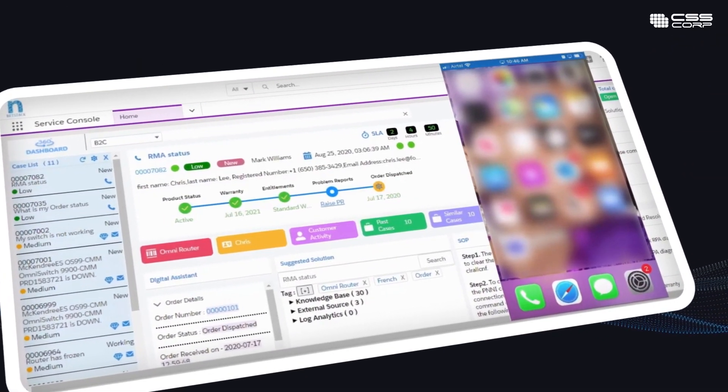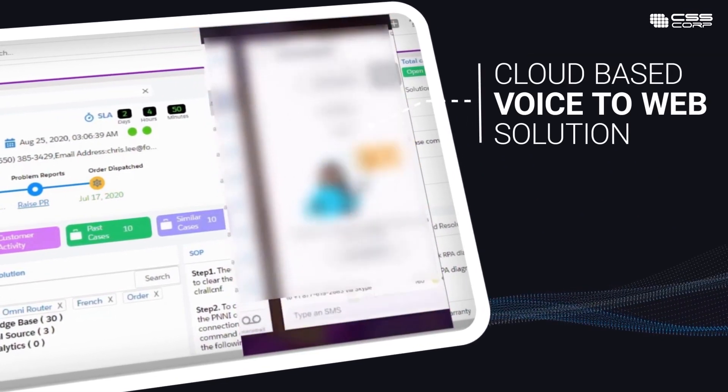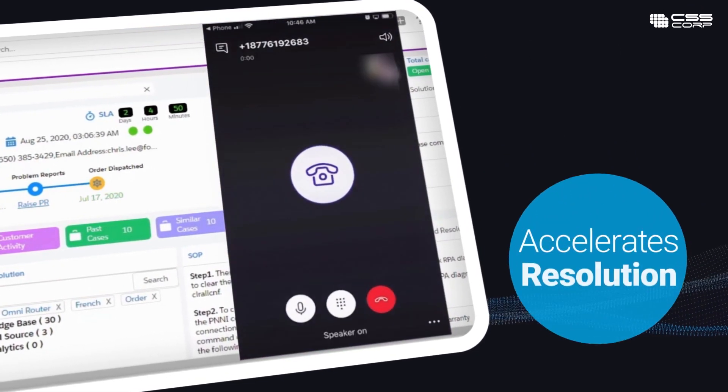CSS Corp's Smart Interactive Voice Response is a cloud-based, voice-to-web solution that accelerates resolution.